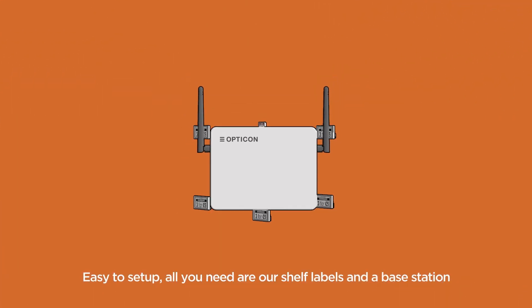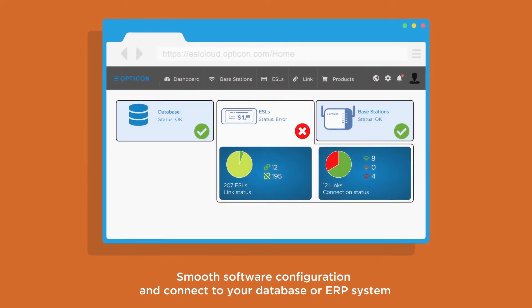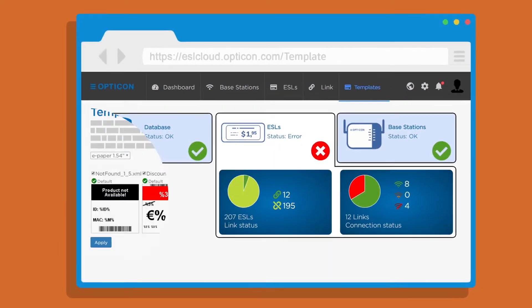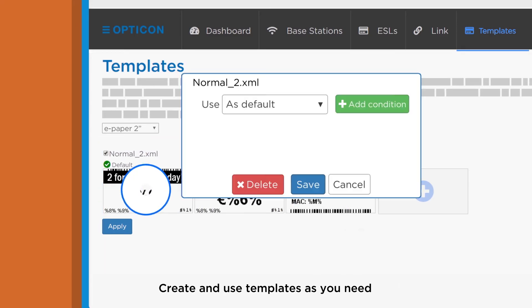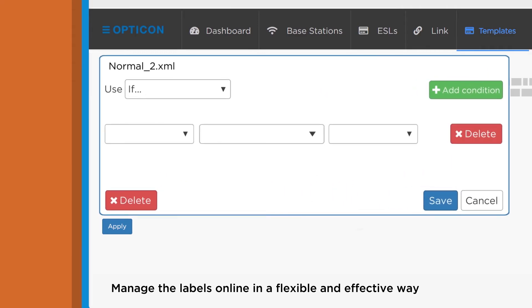Easy to set up — all you need are our shelf labels and a base station, a smooth software configuration, and a connection to your database or ERP system. Simple to manage your store remotely. Create and use templates as you need, and manage the labels online in a flexible and effective way.